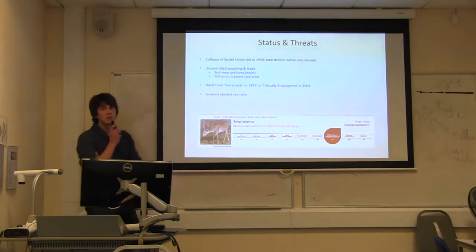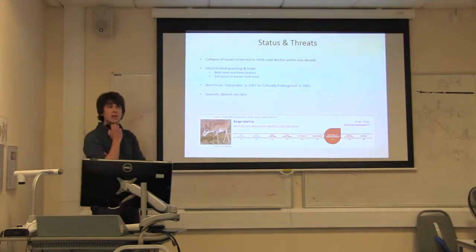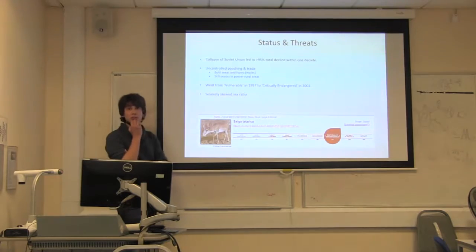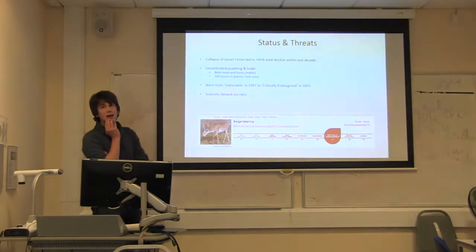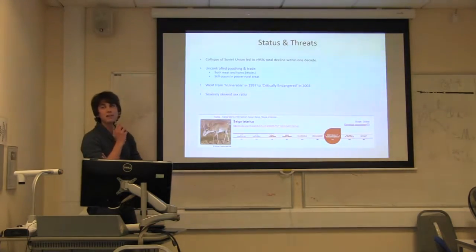There were around 1.25 million in these countries in the 1990s, but after the collapse of the Soviet Union, all the legislation protecting the species went out the window. More than 95% of the population was lost in under a decade — an unparalleled loss. There was no legislation preventing poaching or trade. The meat and the horns, especially from males, were going to China for medicinal purposes. This is now outlawed, but poaching still happens in poorer rural areas regardless of legislation.